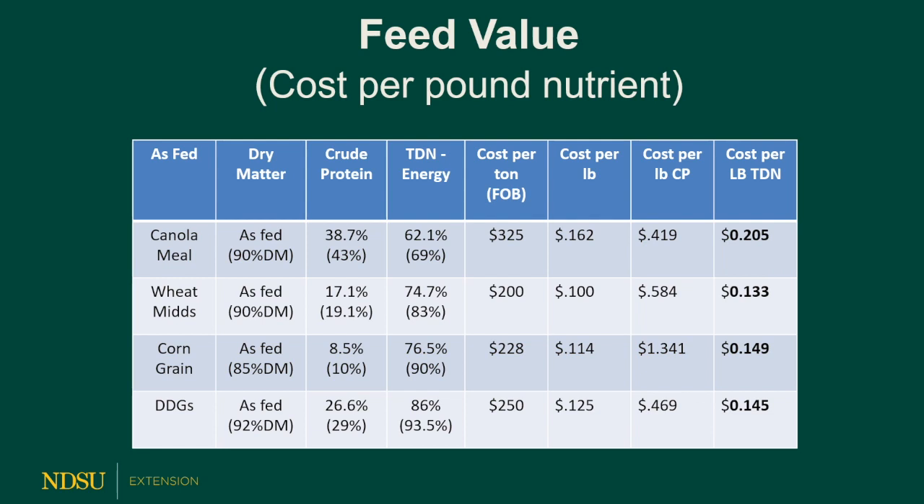As we're trying to calculate the extra energy in a ration, we can't make the ration totally on wheat mids or DDGs — we have to blend it with other feeds. In summary, if we're looking for protein sources, canola meal is the cheapest source of protein. If we're looking for TDN, the co-products and corn are by far the cheapest sources of energy.